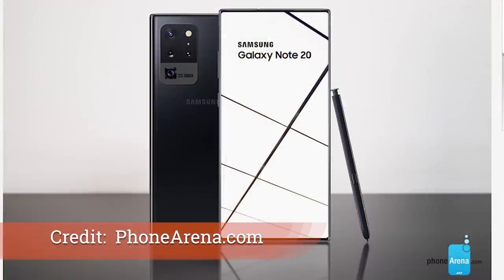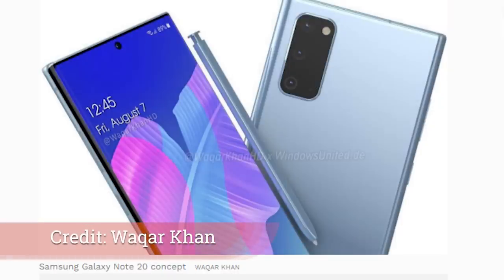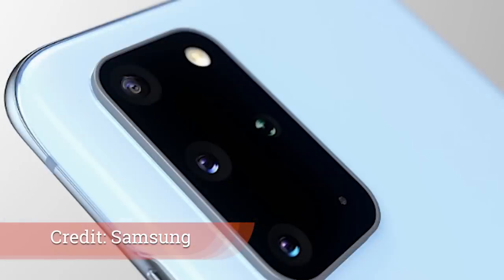Samsung's Galaxy Note 20 looks to be an incredible smartphone. Specifications coming out are putting it easily at the top of the industry — they were already kind of there with the S20 Ultra, and people are getting really excited about this phone. What I think is clear is that Samsung is pushing hard for an earlier release in July for the Note 20, instead of August like most years.